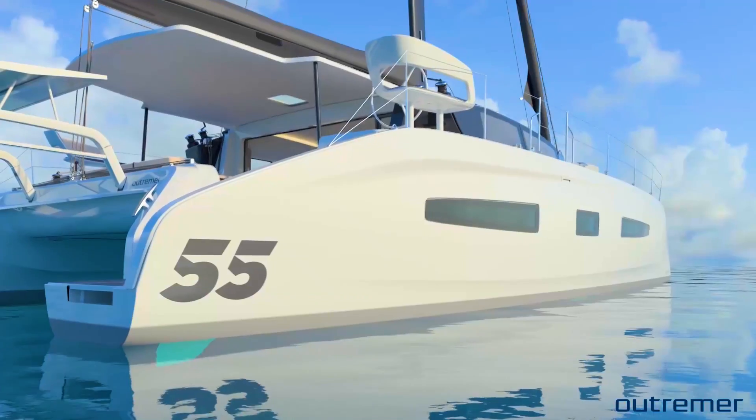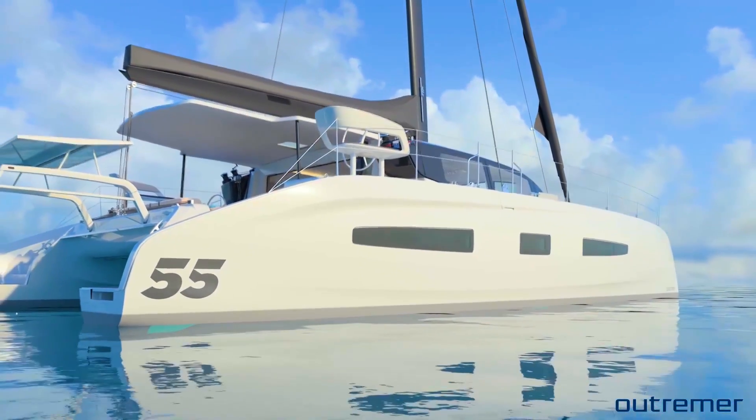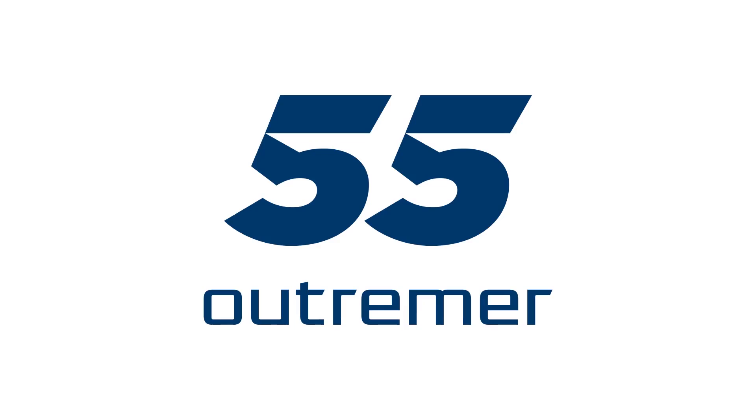Outremer yachts are famous for leading the performance luxury niche of the catamarans market worldwide, thanks to their range of high-performance blue water catamarans originally designed so a family can take a sabbatical across the Atlantic from Europe to the Caribbean and back again inside 12 months. Now in 2020 the French shipyard is destined to take the concept of performance luxury to a whole new modern level with the Outremer 55.